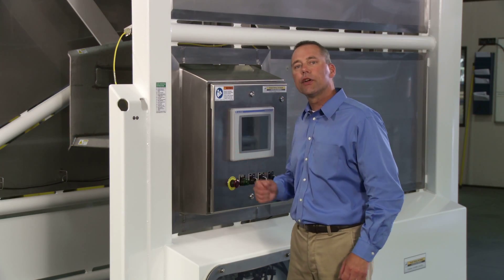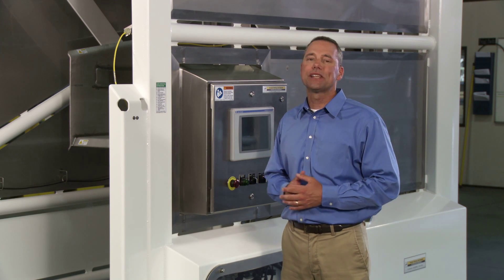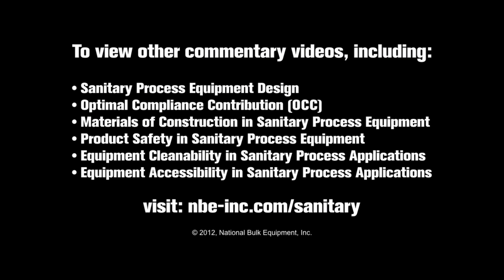This sanitary bulk material tote discharger, built by National Bulk Equipment, will be our reference for optimal sanitary equipment design and construction.